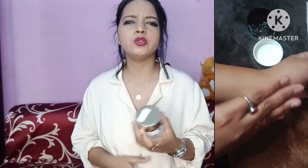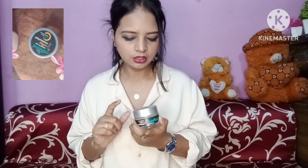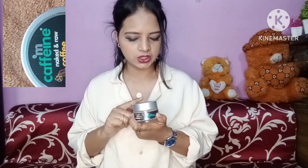If you use makeup, you can also use this aloe vera gel as a primer. The second moisturizer for oily skin is mCaffeine Naked and Raw Coffee Moisturizer.